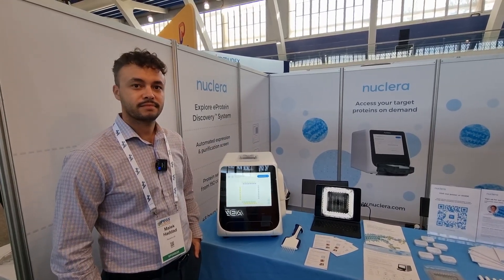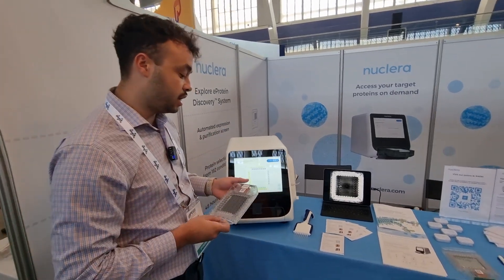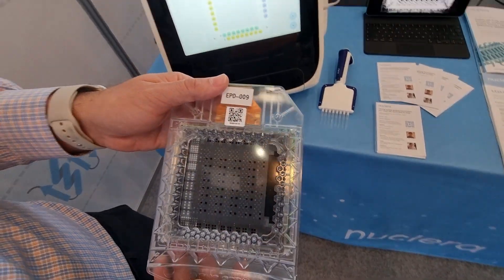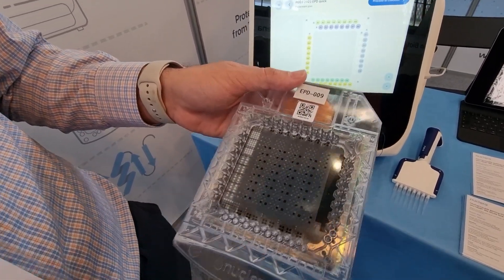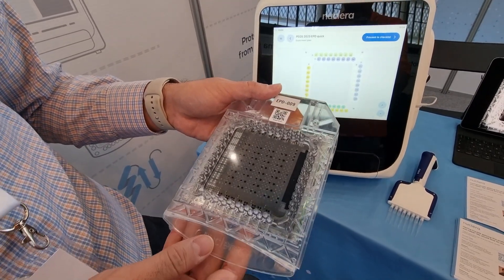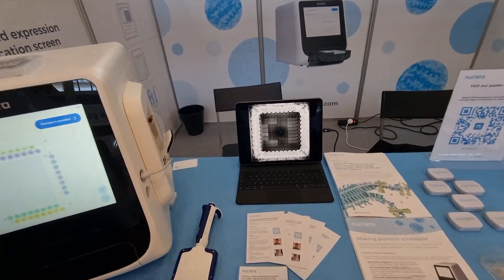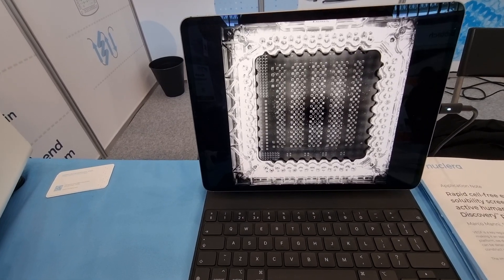Specifically this week, what are you showcasing? What we do at Nuclera is combine two core technologies on what we call the e-protein discovery system. If you've ever seen an Amazon Kindle or an e-reader, we use what's called digital microfluidics to manipulate nanoliter droplets of expression reagents for protein production on a 2D surface — exactly the same principles as an e-reader, using electromagnetic waves to move all of these droplets. And then we have our own proprietary reagents for cell-free protein expression based on an E. coli lysate. If you look at this screen right here, you can see all of these nanoliter droplets being manipulated — that's 196 expression experiments going on simultaneously.